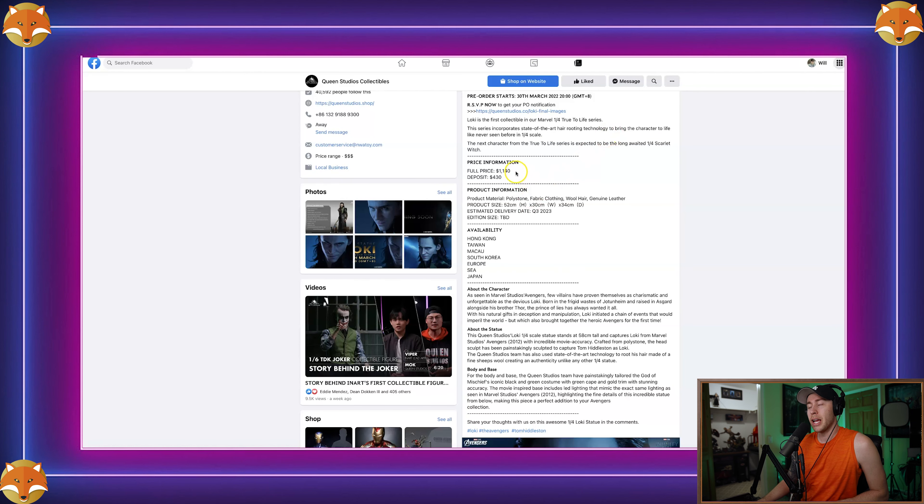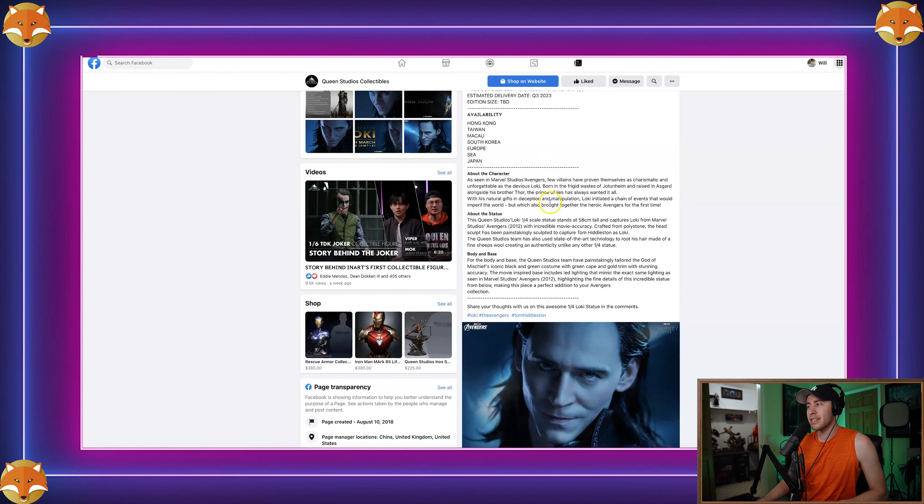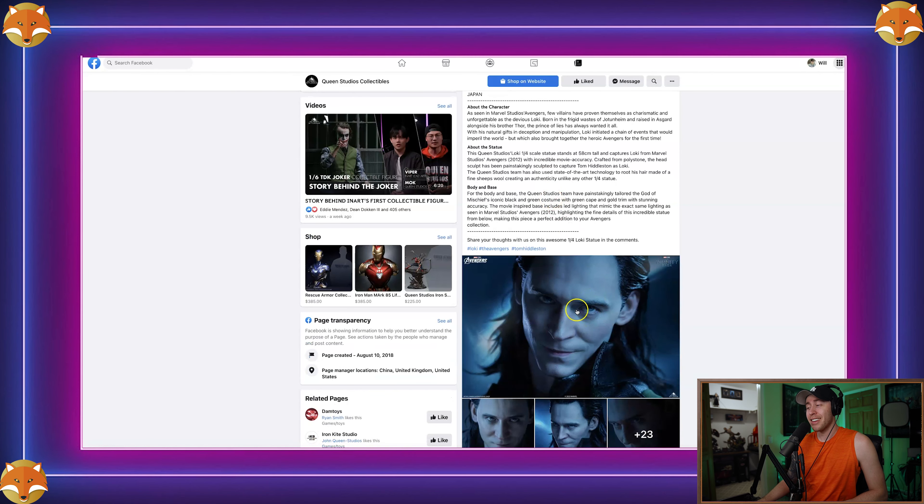The price as of now that Queen Studios is throwing out there is $1,140. It has polystone, fabric clothing, wool hair that's rooted, genuine leather, and a light-up base. It's only licensed in Hong Kong, Taiwan, Macau, South Korea, Europe, SEA, and Japan — not all countries, but in these areas.